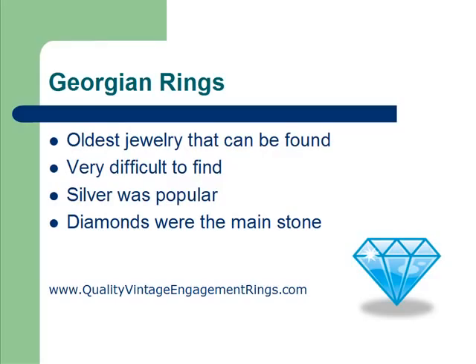The reason they're very difficult to find is because at the time, people considered the individual pieces of the ring to be more valuable than the ring as a whole. For example, if they had a diamond ring, they would at times melt it down — melt down the metals — and use the metal and the diamond for something else. The metal itself and the diamond itself was more valuable than the ring as a whole.